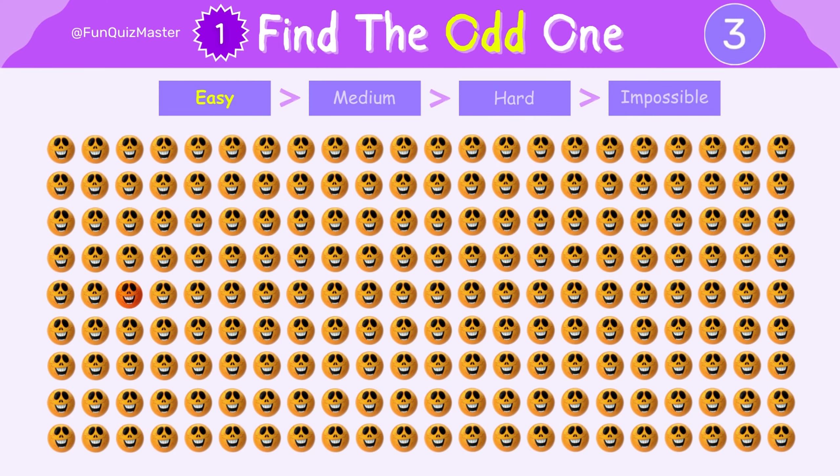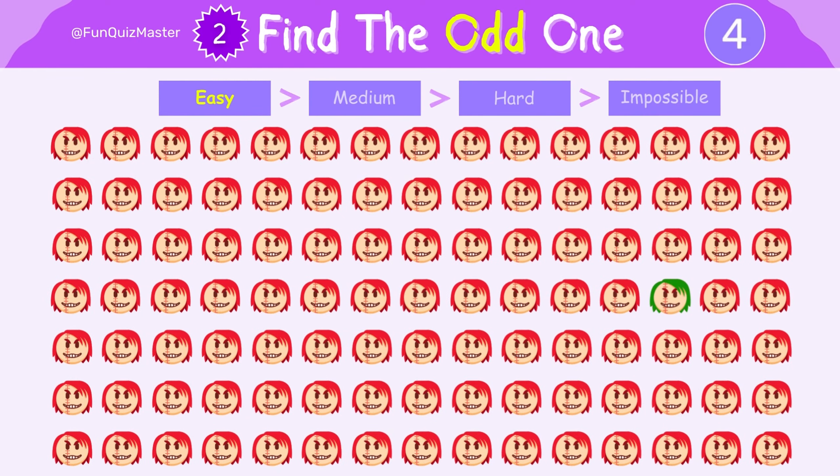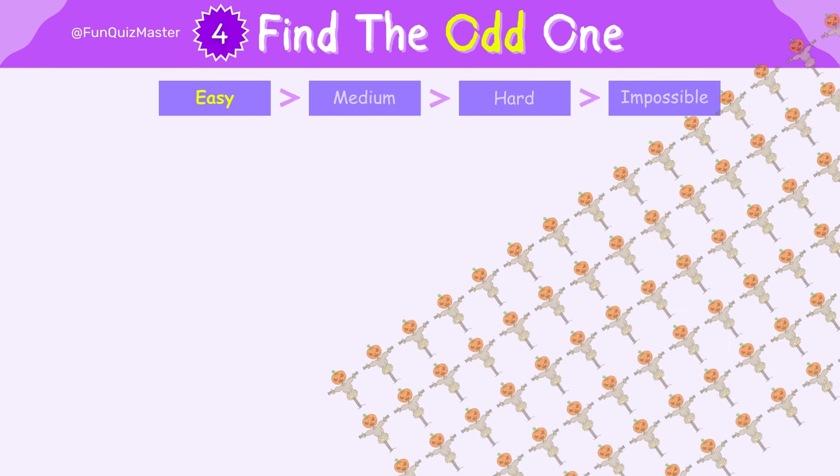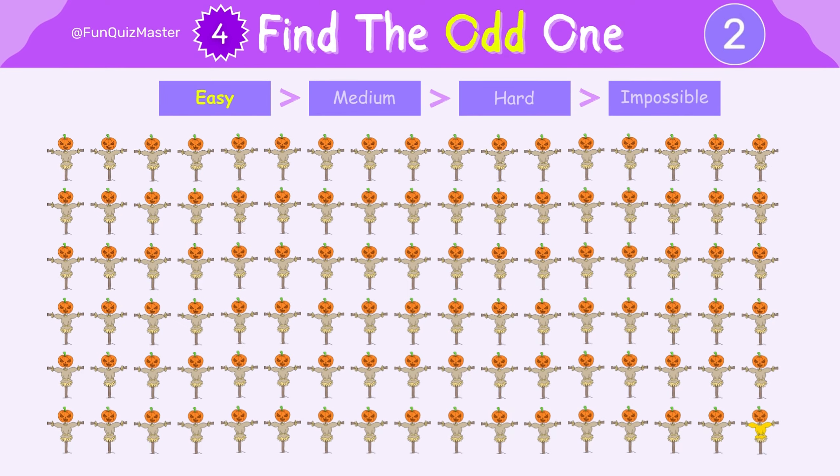Can you spot the odd one? Let's move to the next one. Yes, it's easy, isn't it? Is it still easy for you, right? Great job, you found the odd one out.